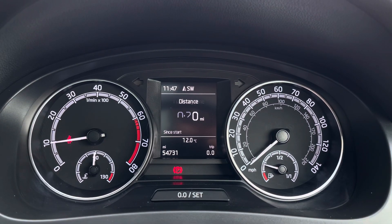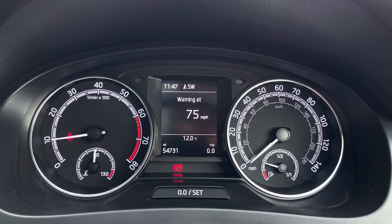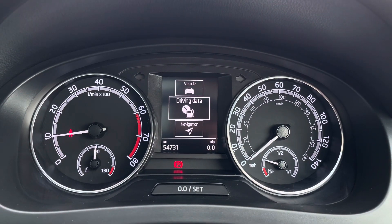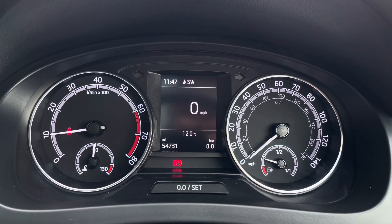On this display you've got access to different driving data. There's a digital speedometer and you can also see your average fuel consumption. You can also access your navigation, audio and telephone menus along with your vehicle data.